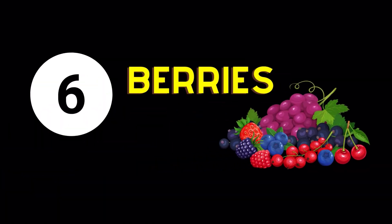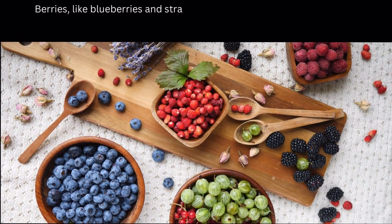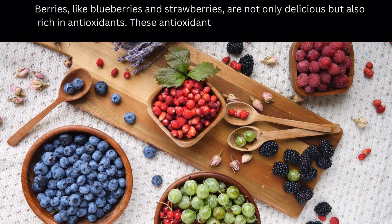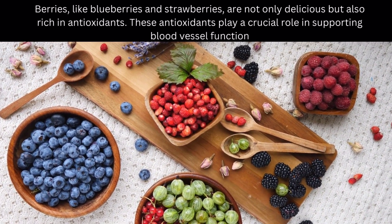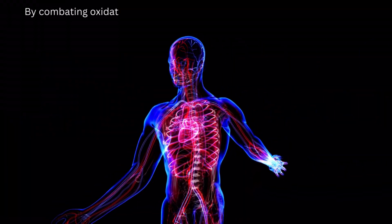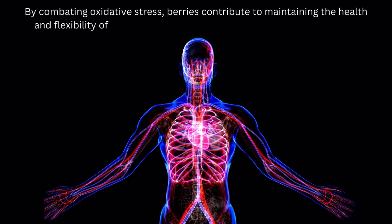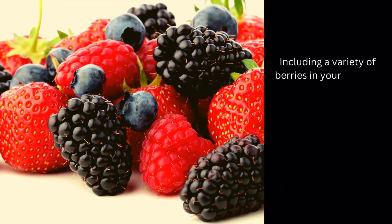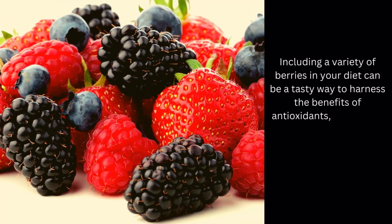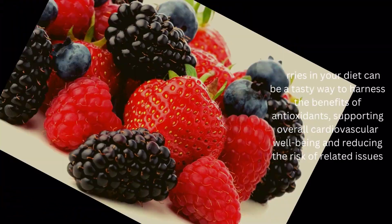Blood Circulation Enhancing Food Number 6: Berries. Berries, like blueberries and strawberries, are not only delicious but also rich in antioxidants. These antioxidants play a crucial role in supporting blood vessel function. By combating oxidative stress, berries contribute to maintaining the health and flexibility of blood vessels, ultimately promoting better circulation. Including a variety of berries in your diet can be a tasty way to harness the benefits of antioxidants, supporting overall cardiovascular well-being and reducing the risk of related issues.